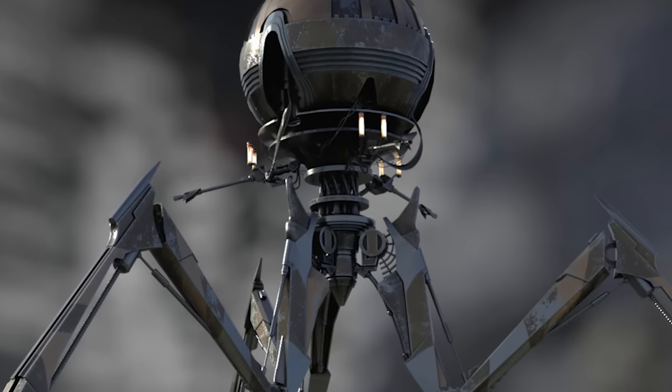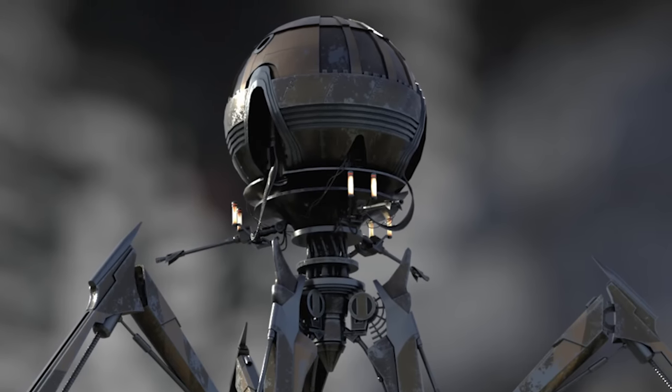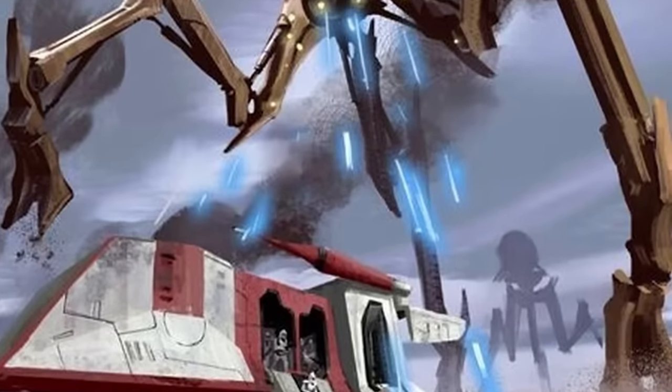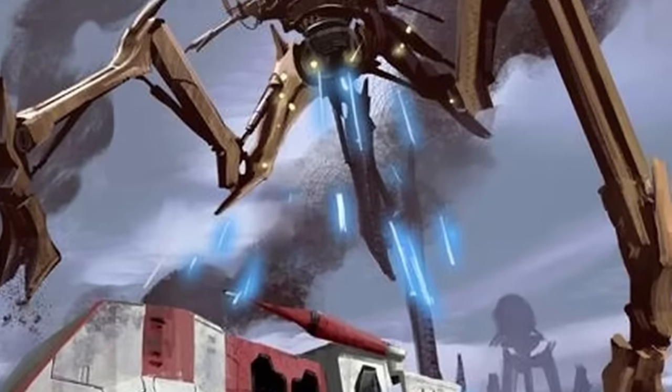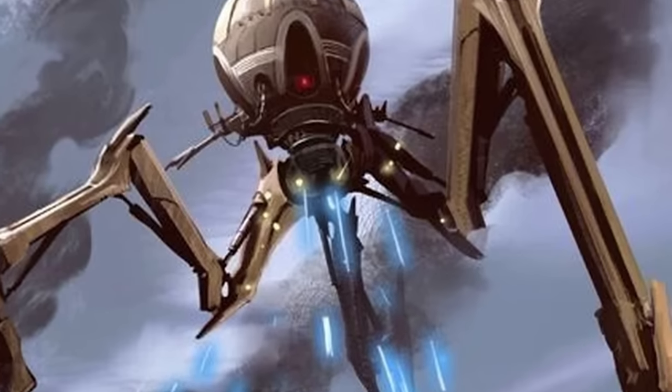This made the Tri-Droid very difficult to fight, as it had no true front or back and all sides were defended at all times. We don't have any further information on this droid's speed, weight, or cost — all still corporate secrets of the Techno Union. What we do know is that the smaller Combat Tri-Droid was the first of many models they built, with the larger Magna Tri-Droid following soon after.